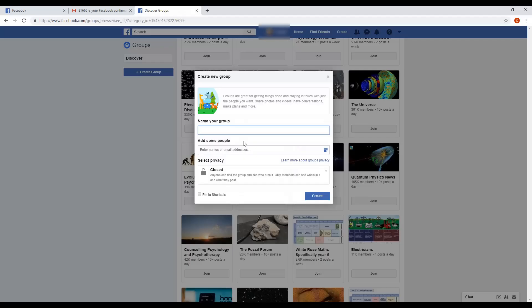Step 2: Now you can enter the name of your group. Choose something that accurately describes what your group is about, and that caters to a very specific audience. Don't try to appeal to everyone or to be too broad — you'll end up appealing to no one at all.